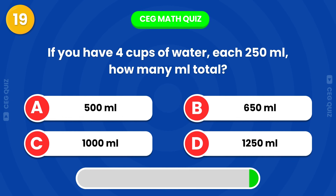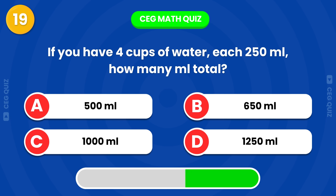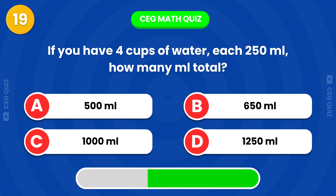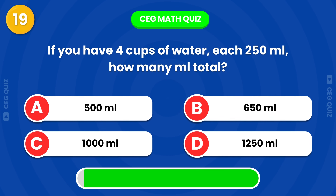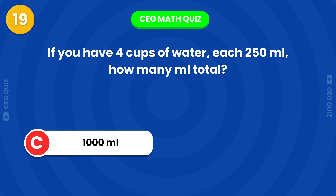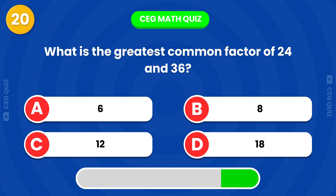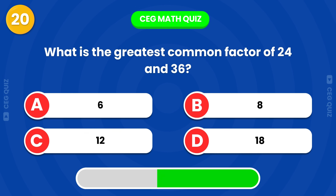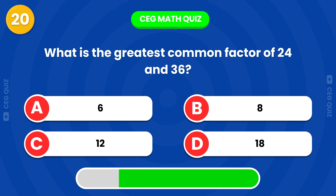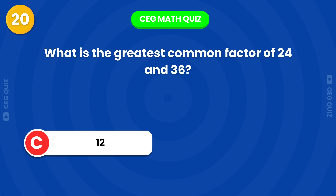If you have 4 cups of water, each holding 250 ml, how much water do you have in total? It's 1000 ml. What is the greatest common factor of 24 and 36? The answer is 12.